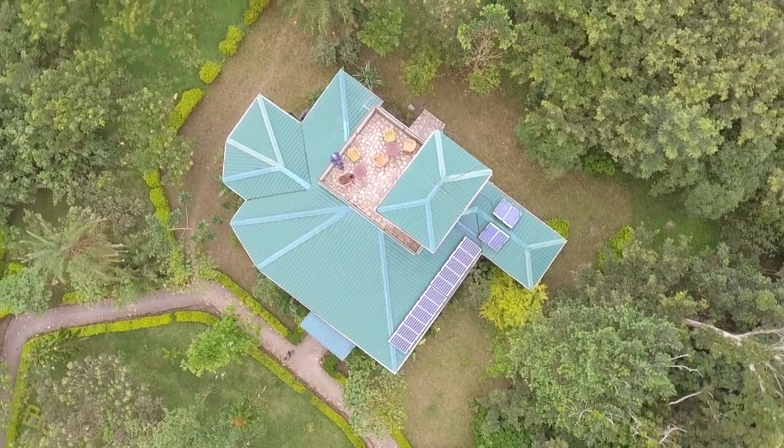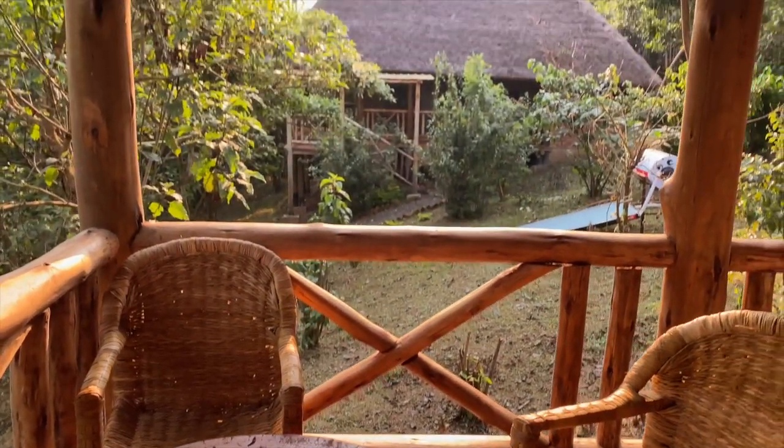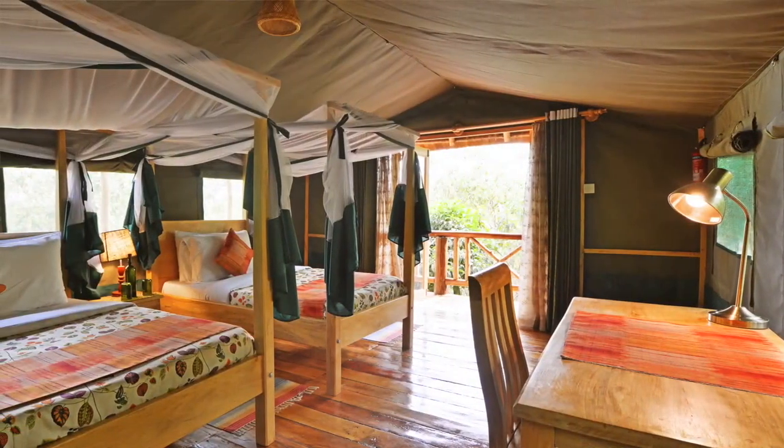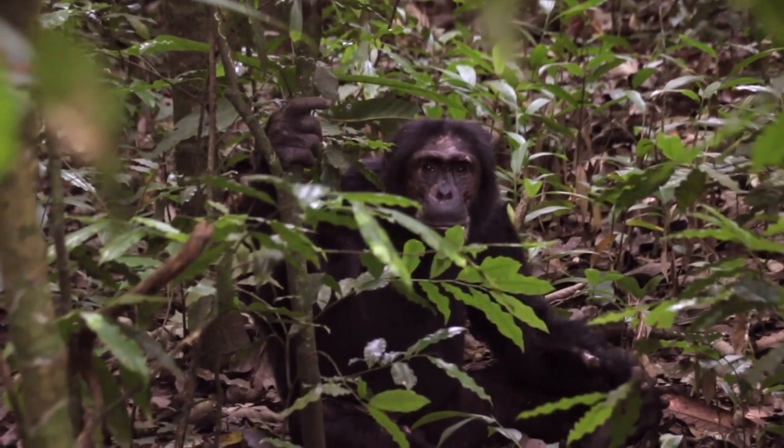Bugoma Jungle Lodge was built as part of a conservation plan for Bugoma Forest. By introducing the opportunity of eco-tourism and accommodation, we offered a breath of fresh air to a threatened forest.